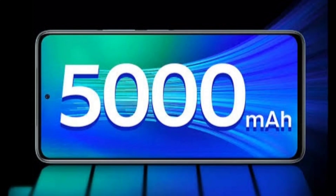The Redmi K80 Pro packs a 6,000 mAh silicon carbon battery supporting 120W fast charging and 50W wireless charging, while the standard Redmi K80 houses a 6,550 mAh battery with 90W fast charging but lacks wireless support. Xiaomi claims the new silicon carbon material increases battery lifespan and reduces heat generation during high-performance tasks.